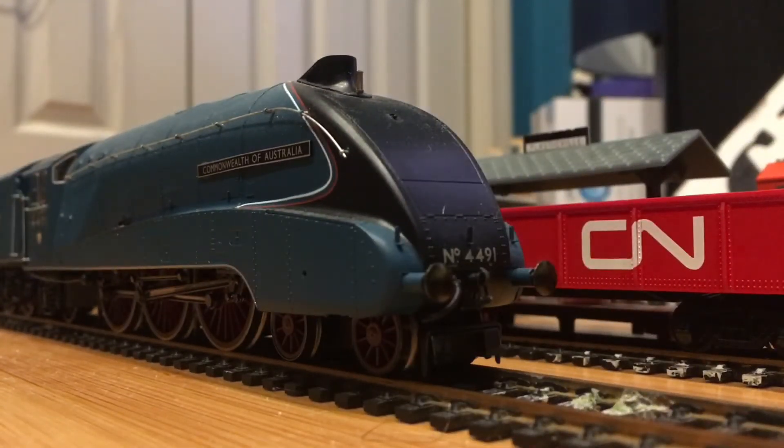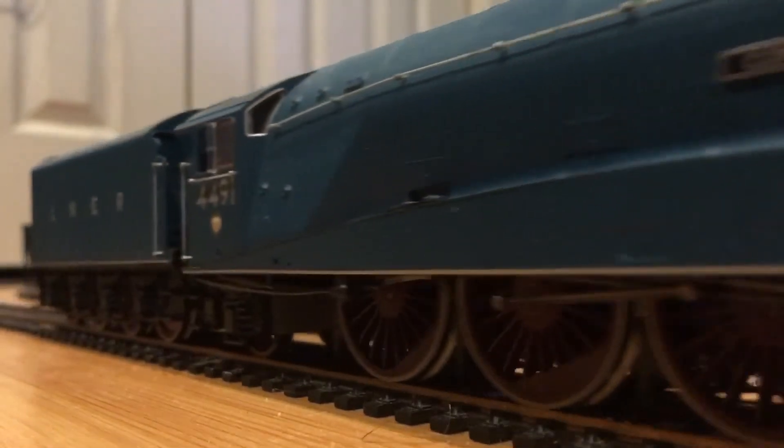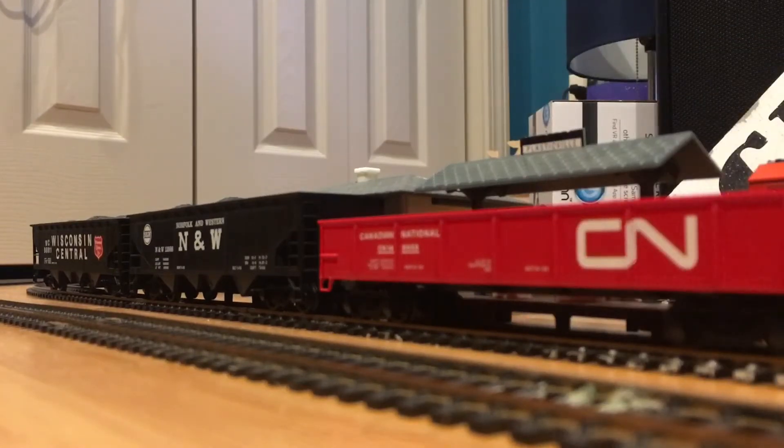Even though this one feels like it's got a curse on it, it still runs amazingly. There's the Commonwealth of Australia — and it's also the one-thousandth unit out of 1,500 units produced.